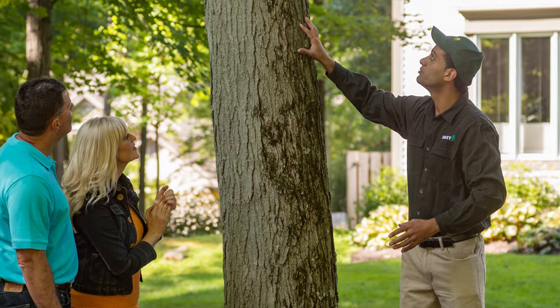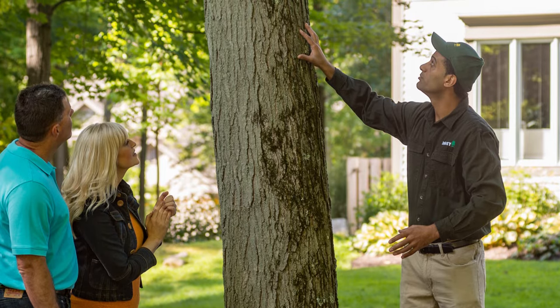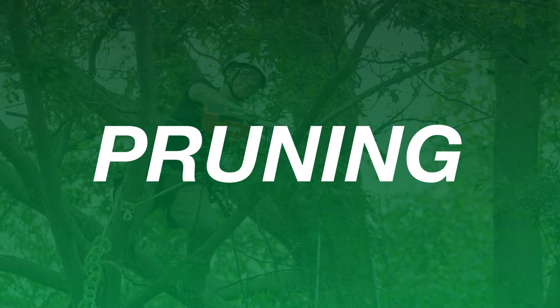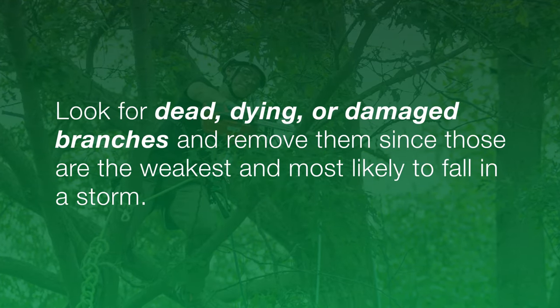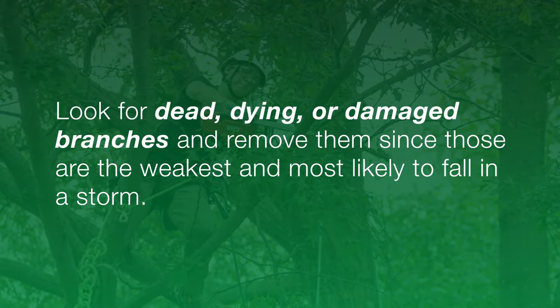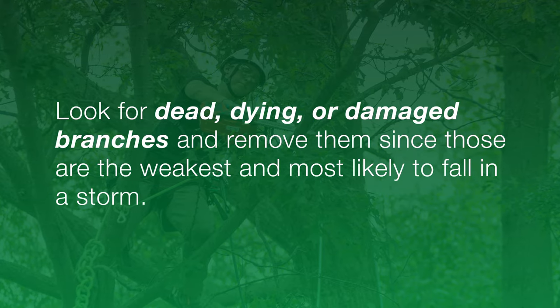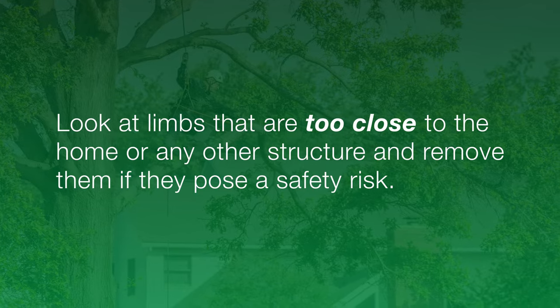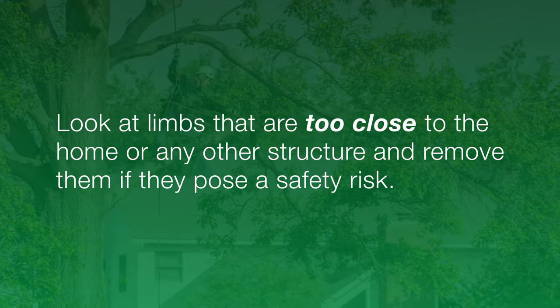When discussing storm preparation with our clients, our goal is to help their trees better endure strong winds and heavy rains. First, we start with pruning. We look for dead, dying, or damaged branches and remove them, since these are the weakest and most likely to fall in a storm. We also look at limbs that are too close to the home or any other structure and remove them if they pose a safety risk.